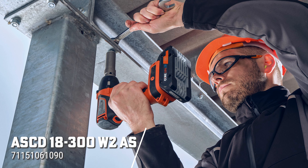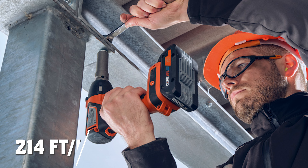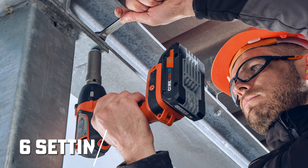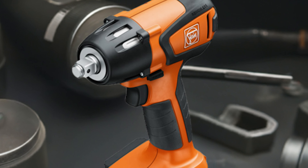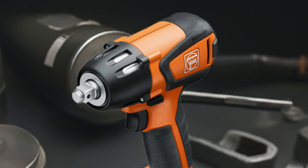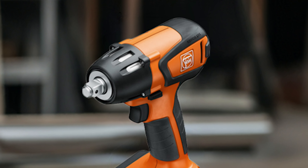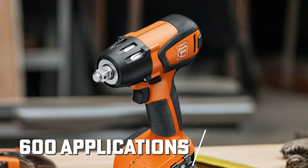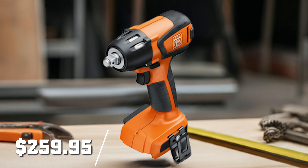Need more power? The FINE ASCD18300W2AS impact wrench delivers up to 214 foot-pounds of torque and comes equipped with 6 electronic torque settings, making it perfect for precision applications. The included Vario adapter allows this impact wrench to handle tasks like drilling, countersinking, and tapping. Built tough, this impact wrench is ready for heavy-duty work, offering up to 600 fastening applications on a single charge. This is available to order for $259.95.